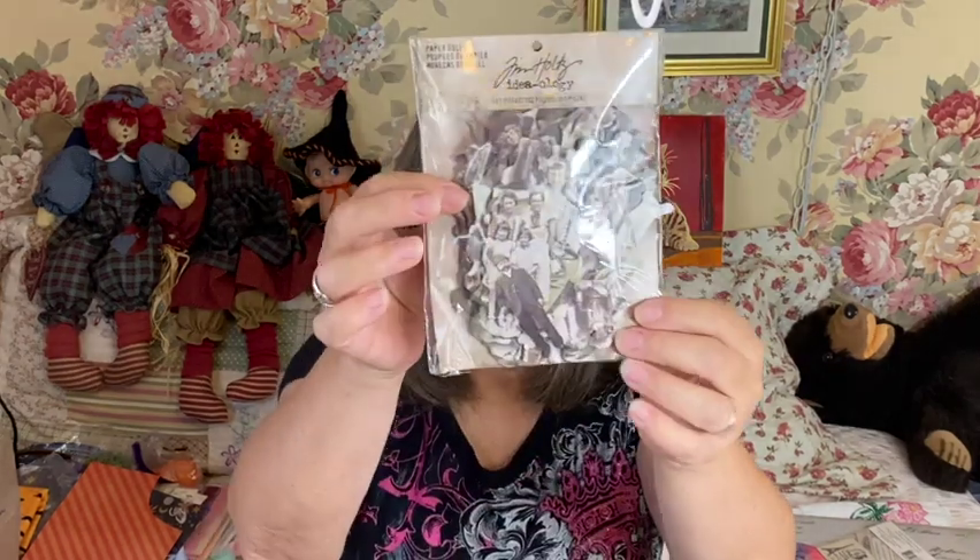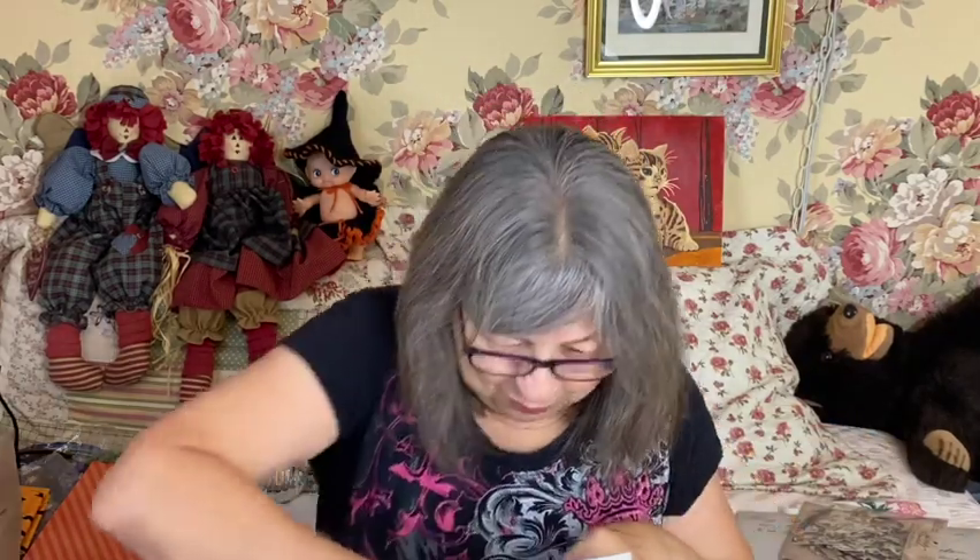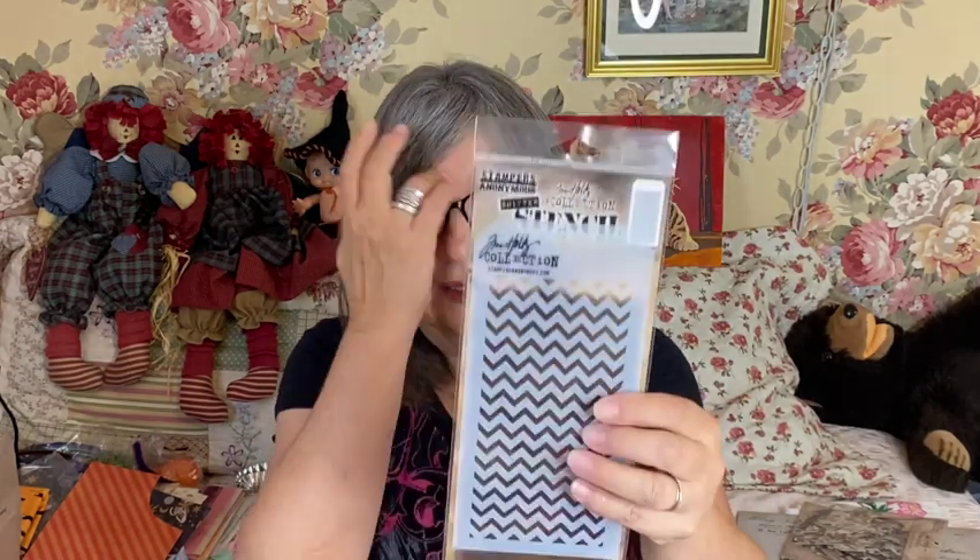They're paper dolls! Oh my god, look at this — they're all cut out. I see people do amazing things with these. They're going to be little witches, little fairies — that is so cool! What else is in here? There are some stencils, and this again is from Tim Holtz.